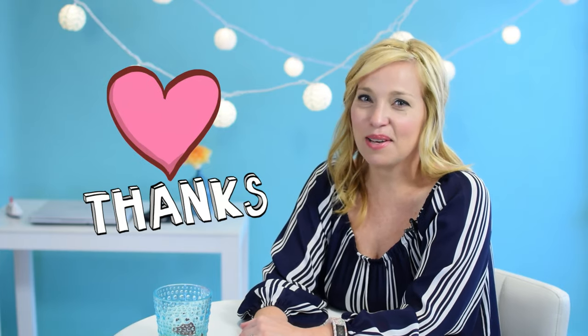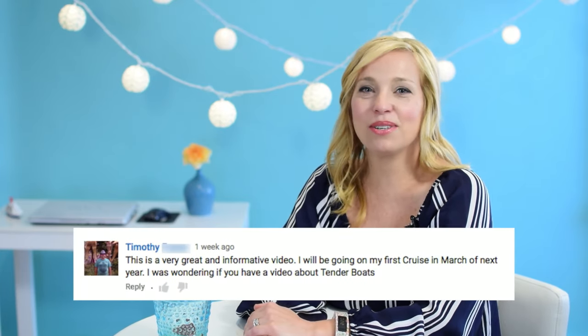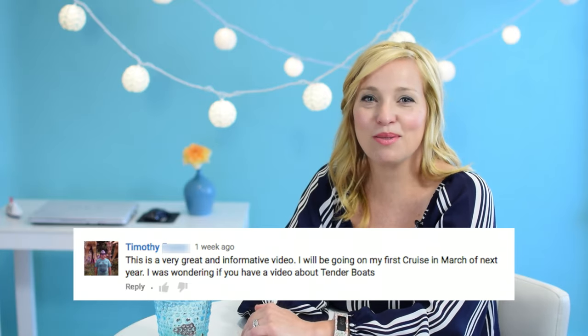Hey cruisers, I'm Sherry with CruiseTipsTV. If you've been watching our channel for a while, you know that we absolutely love it when our subscribers suggest episode topics, because they generally end up being our favorite to research and film. And today we're doing just that, because one of our wonderful subscribers asked us to tell the cruising world a little bit more about tender boats.